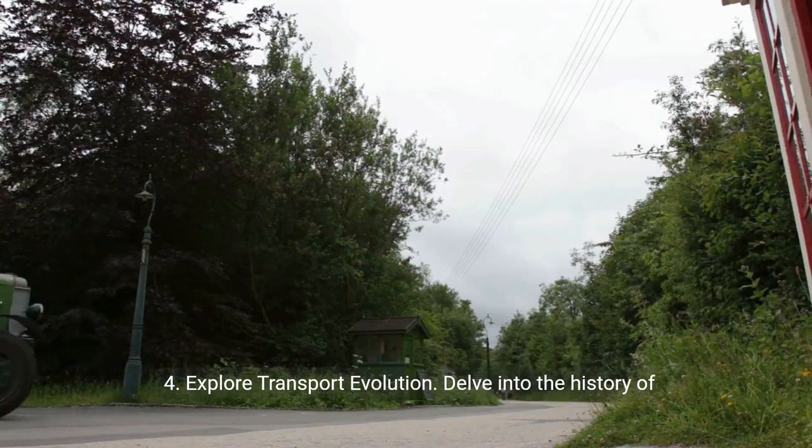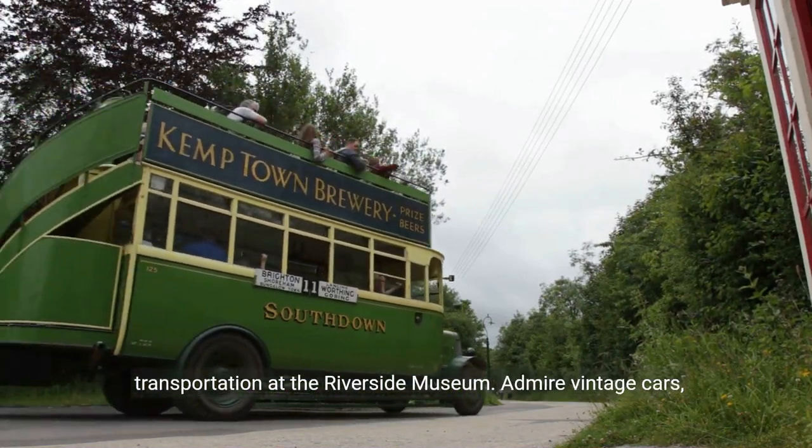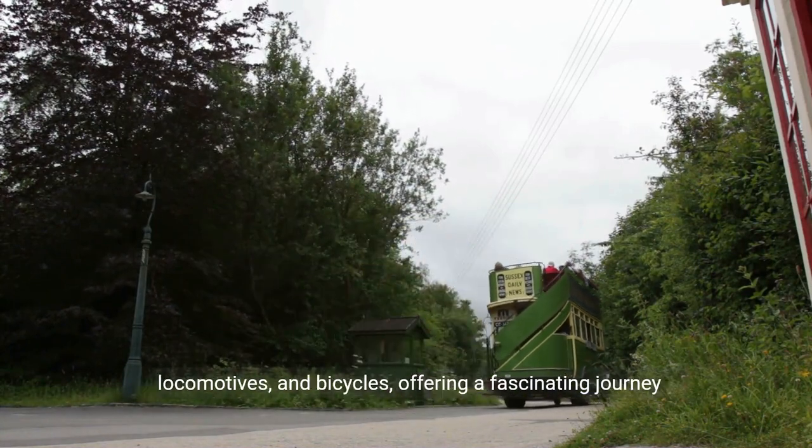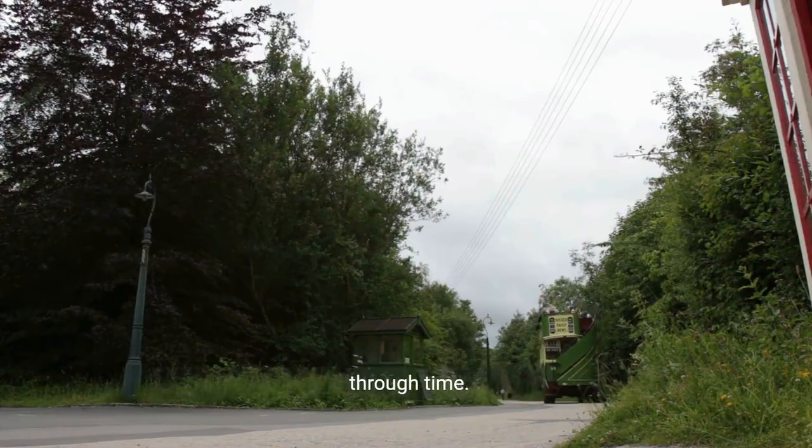4. Explore transport evolution. Delve into the history of transportation at the Riverside Museum. Admire vintage cars, locomotives, and bicycles, offering a fascinating journey through time.